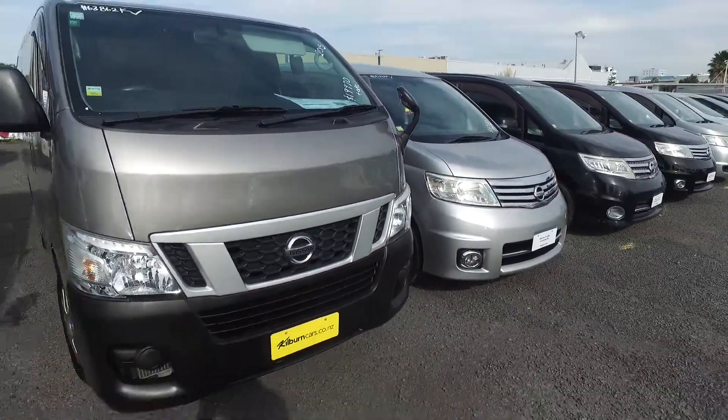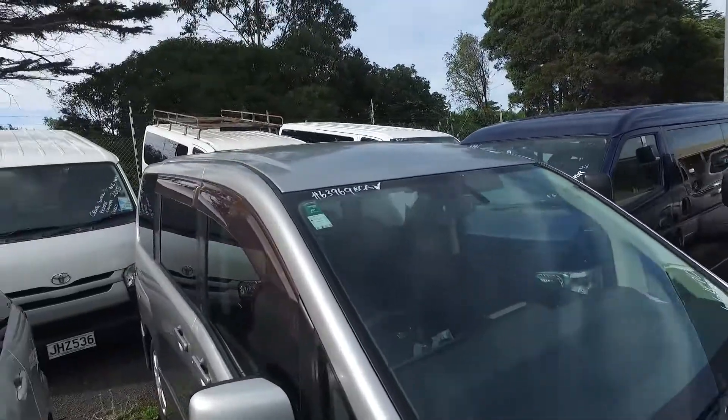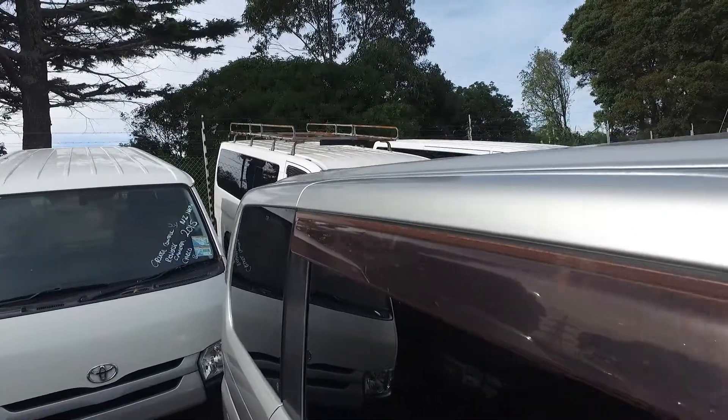That one there is $20,000 plus on-roads. We've done it over here with Refrax on it — that one is $22,000 plus on-roads.